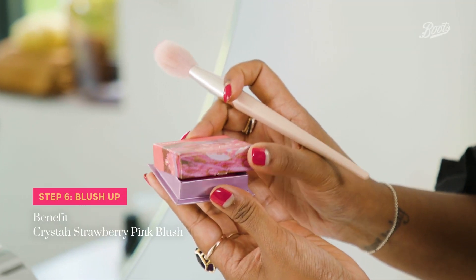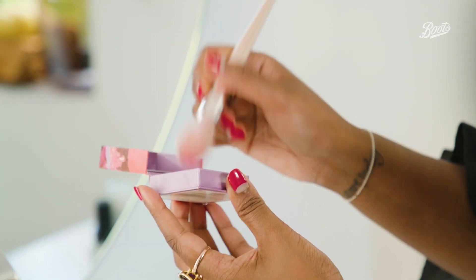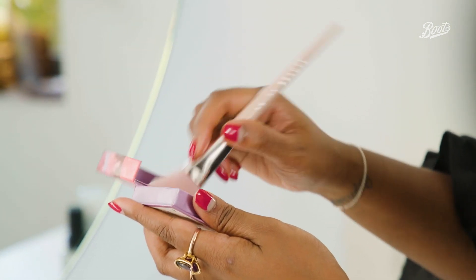Next up I'm going to use the Benefit Crystal Blush. I really love this shade — even though it looks super bright, it goes on very beautifully and looks very natural. The great thing about this blush is that it's super blendable, so you can just keep layering until you're happy with the amount of pigment.